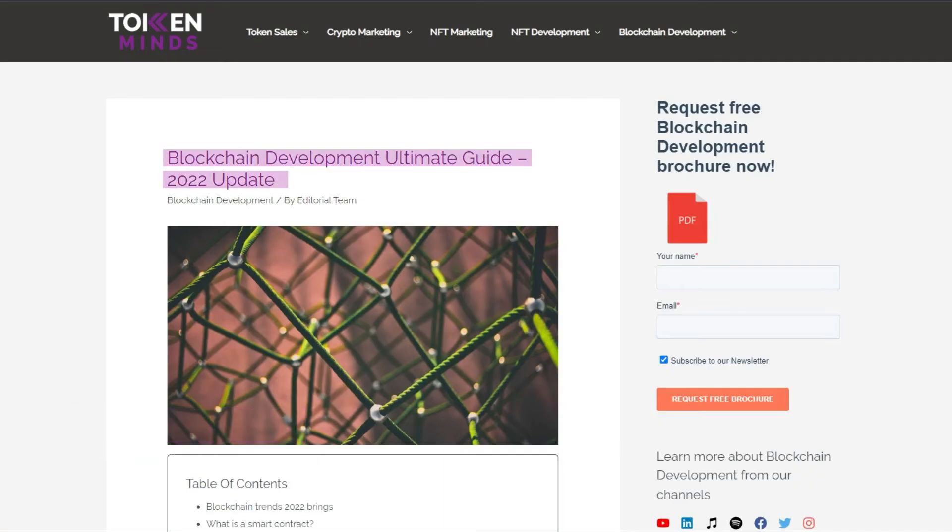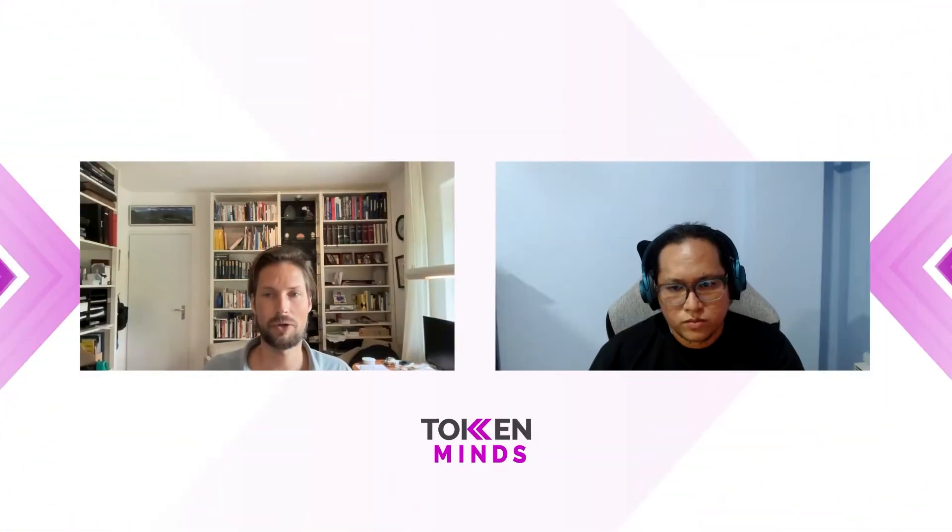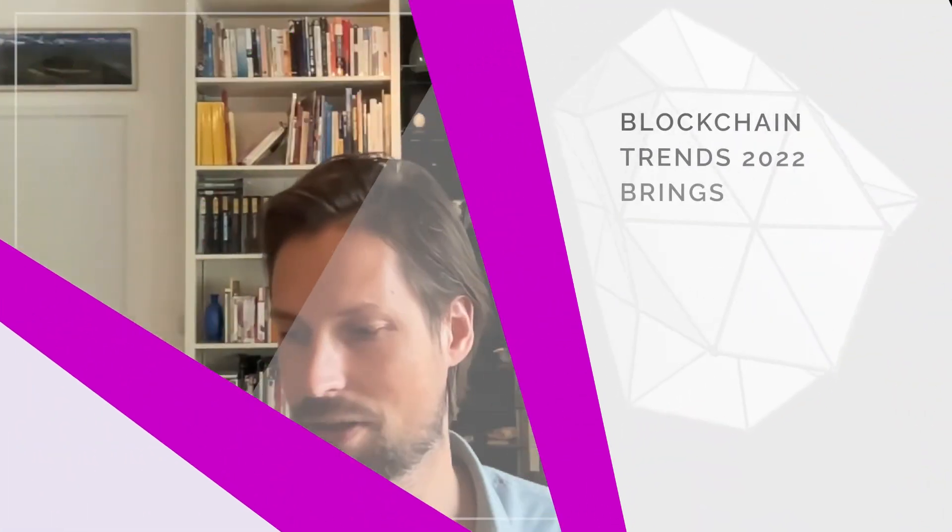We're going to talk about Blockchain Development — Ultimate Guide 2022 Update. I have with me George here. Hi George, how are you? I'm good, thanks for having me again Rob. Thank you. Let's dive right into it. Let's start with the blockchain trends that 2022 brings.